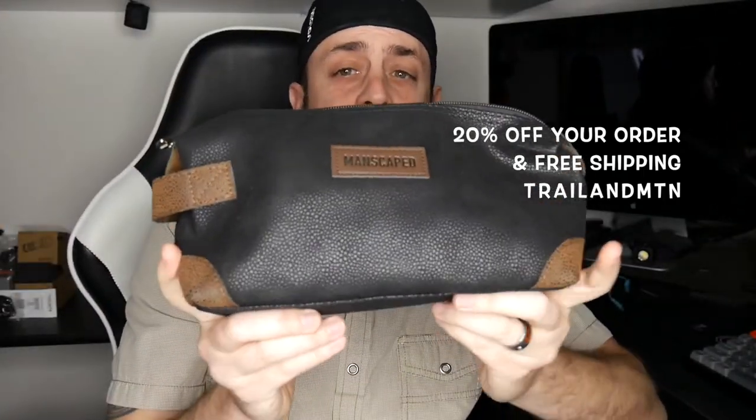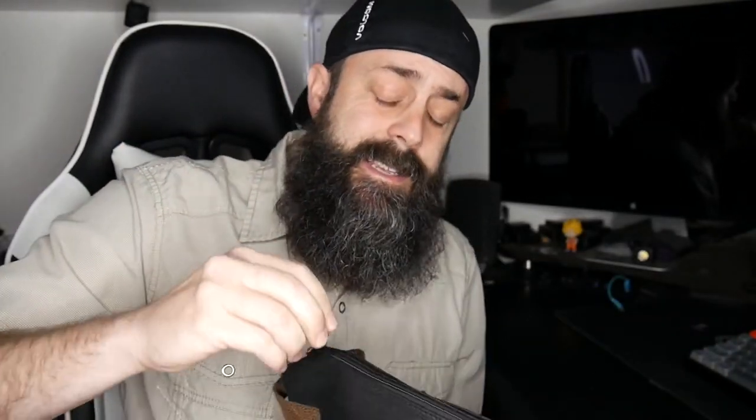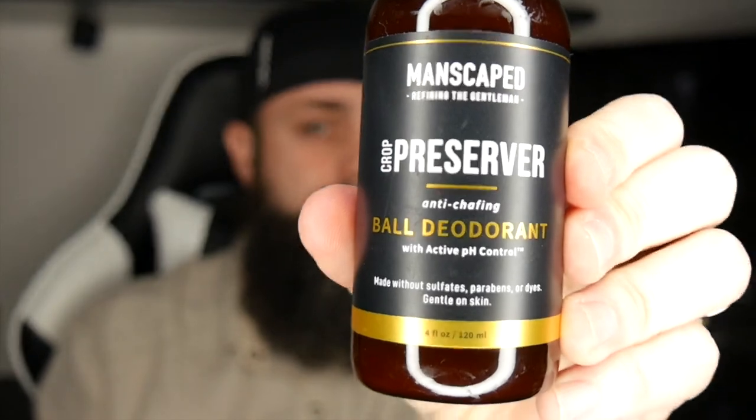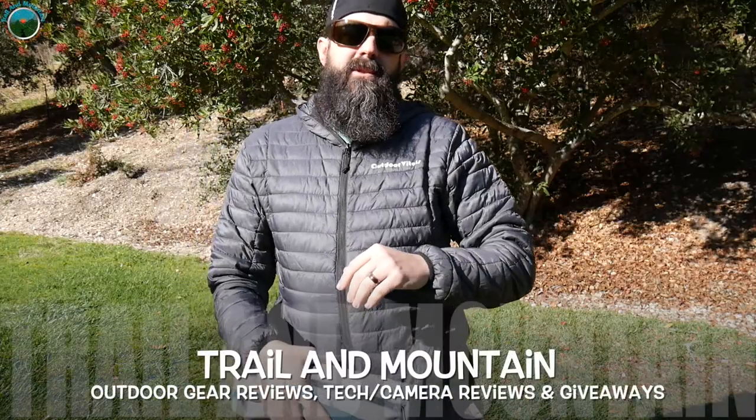Manscape offers several different packages. This one's called the Perfect Package and comes in a really nice leather case with everything you need inside. It comes with the Lawnmower 4.0 personal trimmer, Crop Reviver, and Crop Preserver — a lotion and a spritz to help keep your coin purse looking and feeling right. It also comes with a wireless charger. It is the ultimate gift this holiday season. Use my coupon code for 20% off and free shipping at manscape.com.